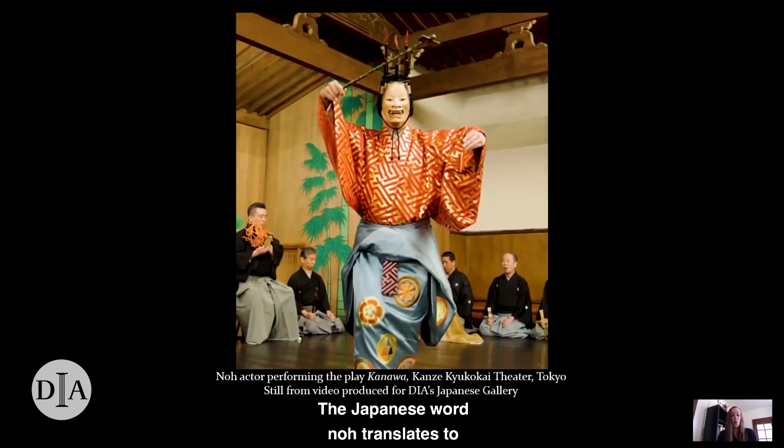The Japanese word no translates to talent, ability, or technique. It refers especially to the actor's ability to portray their characters effectively. The stories of no plays often focus on characters like demons, ghosts, monsters, and other supernatural beings.